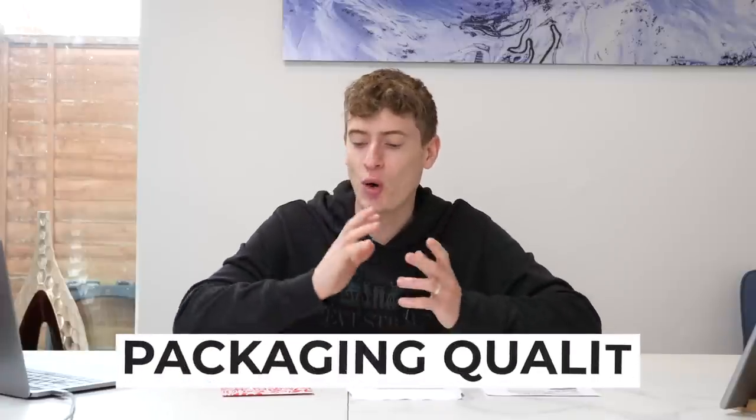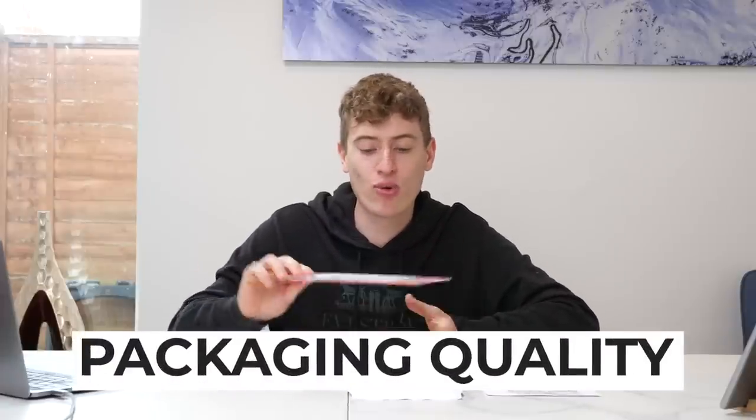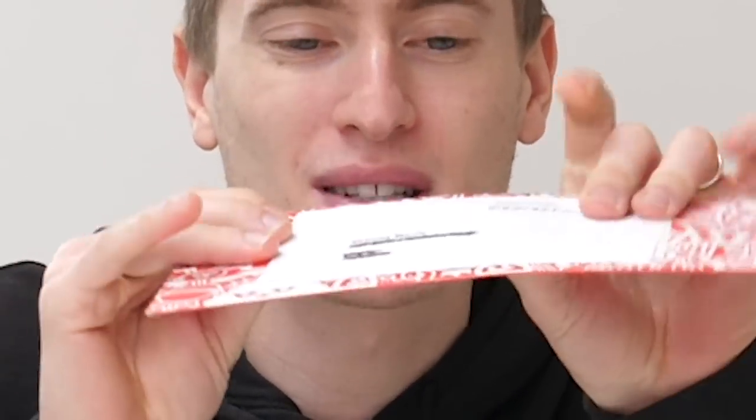Now let's talk about the packaging quality. Redbubble comes in this really nice looking red bag — it's not really bendy, it's a bit bendy, but it looks like there's some cardboard in there — good quality packaging. And then Teespring comes in this envelope. This envelope where I have about 300 of these in my drawer. They cost ten pence each.